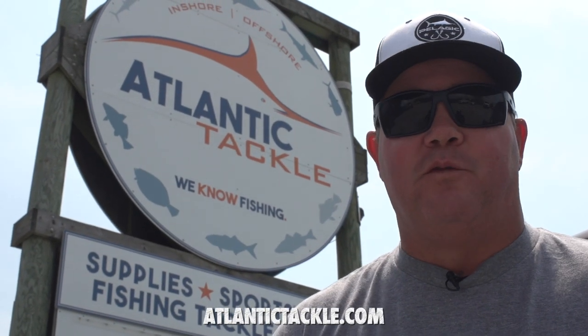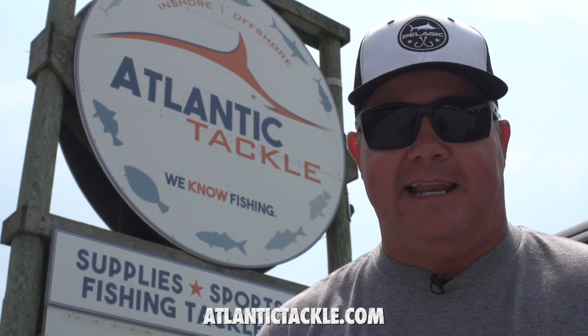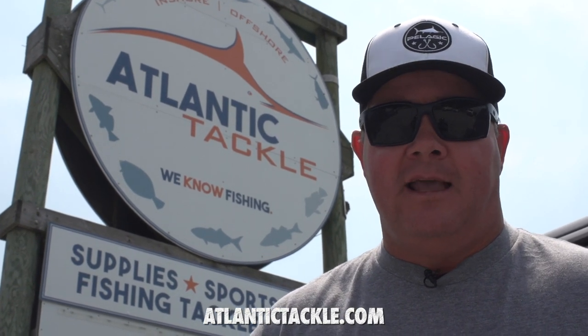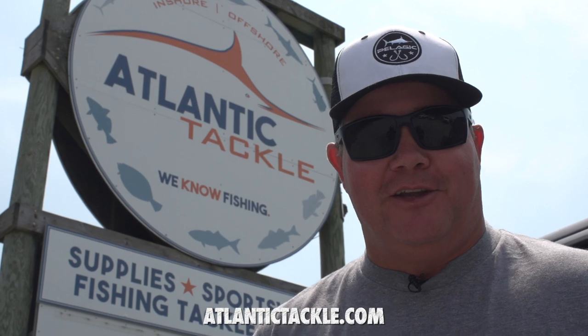Monday action is about to jump off, but before we get started, we've got to take a look at Atlantic Tackle here in West Ocean City. Everything under one roof for the efficient enthusiast and a huge selection. Let's go take a look.